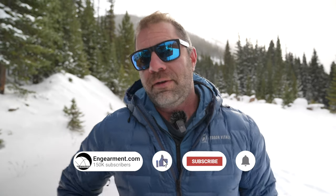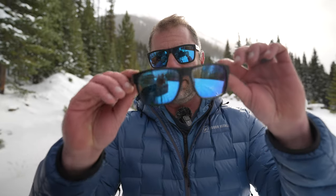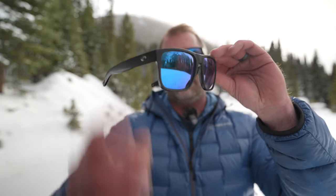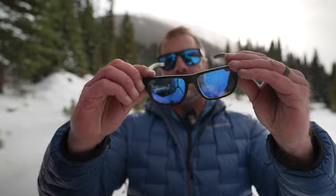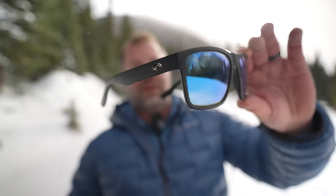These just launched and I've had them for about a month now. They have replaced my favorite Costa sunglasses, which were the Spiro XL. And my goodness, these are good-looking glass — I love these. They have the same exact lenses: the 580G polarized blue lens. Very attractive, very, very good.